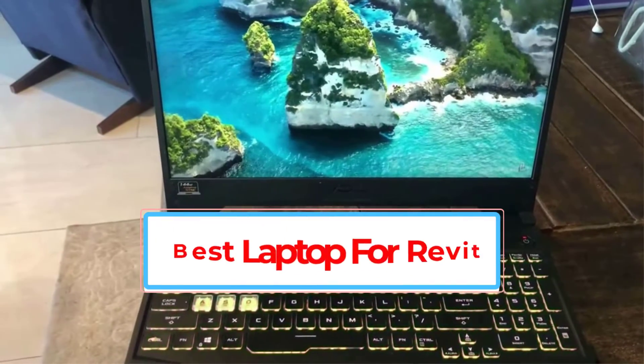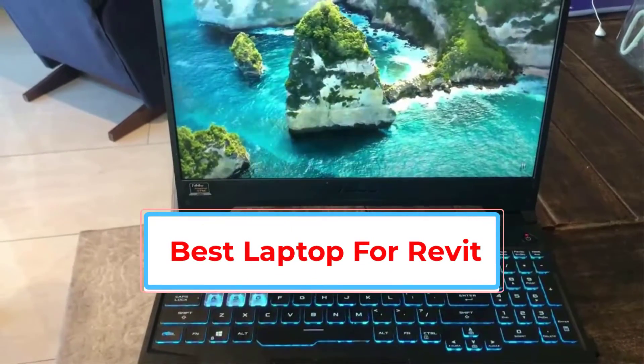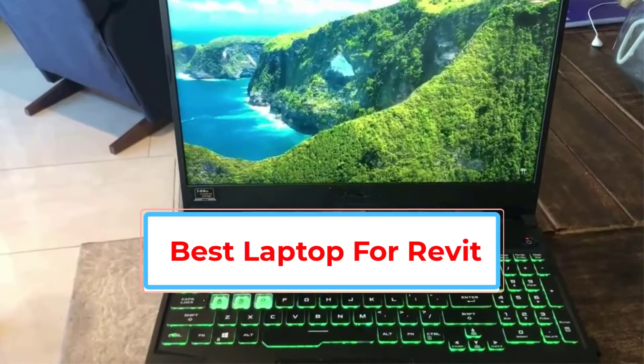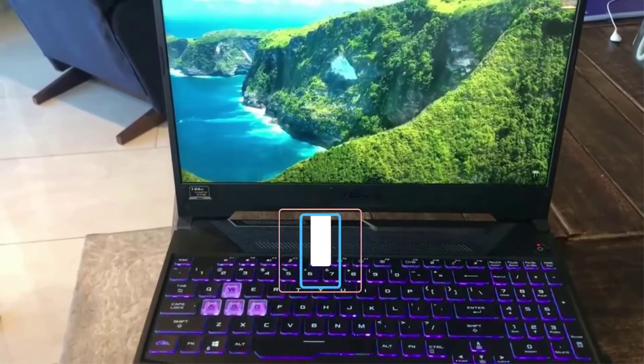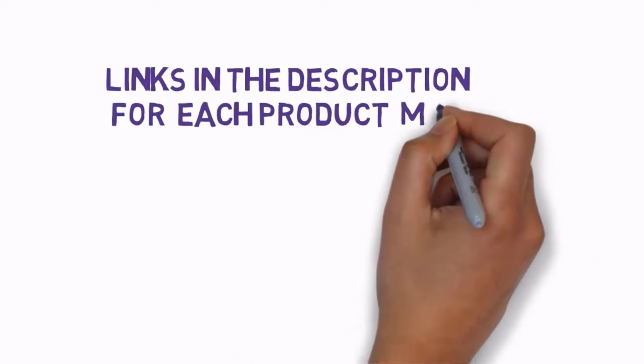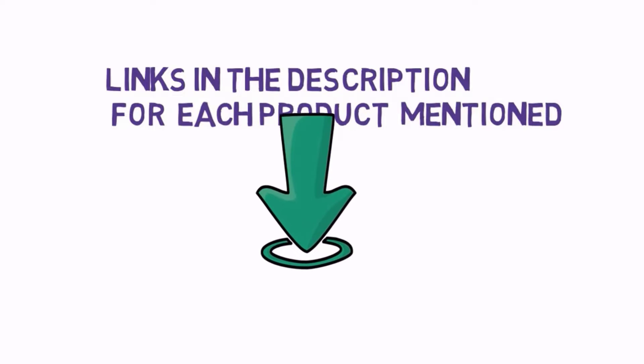Are you looking for the best laptop for Revit? In this video we will look at some of the best laptops for Revit on the market. We have included links in the description, so make sure you check those out to see which one is in your budget range.